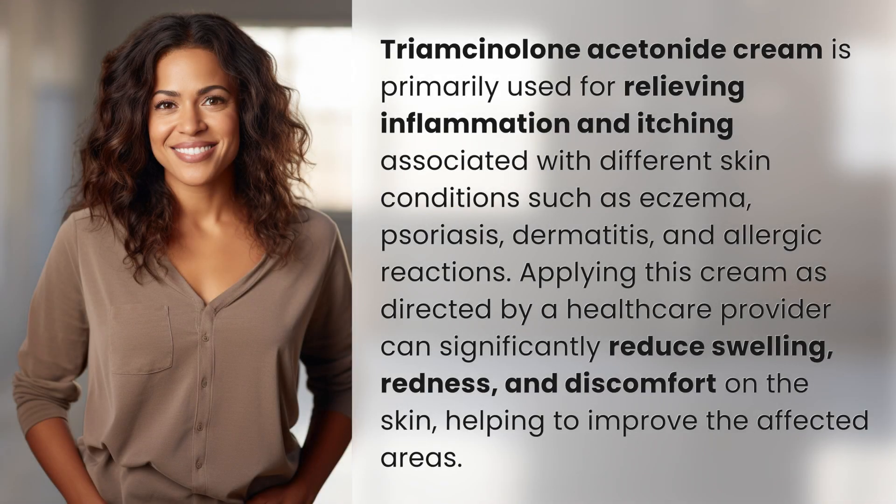Triamcinolone Acetonide Cream is primarily used for relieving inflammation and itching associated with different skin conditions such as eczema, psoriasis, dermatitis, and allergic reactions. Applying this cream as directed by a healthcare provider can significantly reduce swelling, redness, and discomfort on the skin, helping to improve the affected areas.